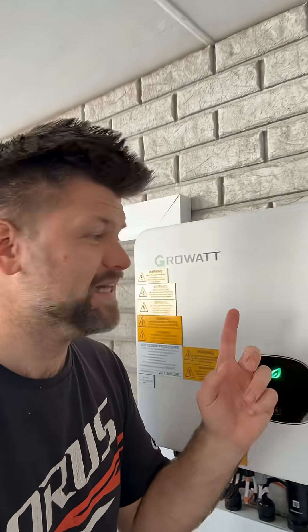All right friends, first night on home battery. Here's our 10 kilowatt inverter and here's a stack of 25 kilowatt hours of battery, and we're at 97% at around 2 p.m. in the afternoon.